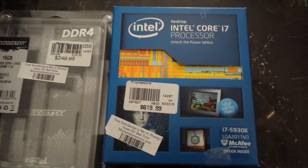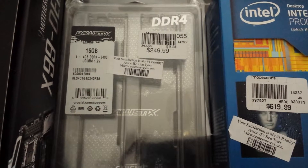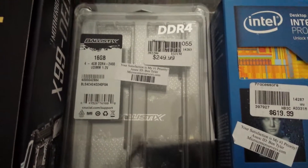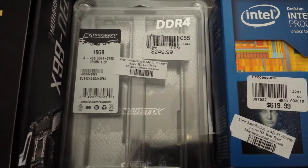Next up, what I paired with this for RAM was actually a quad-channel Ballistix 16GB 2400 speed RAM. The reason why I went with this RAM was because of the quad-channel support of my motherboard that I chose to go with.